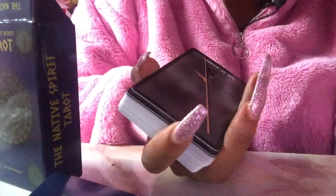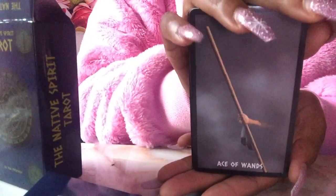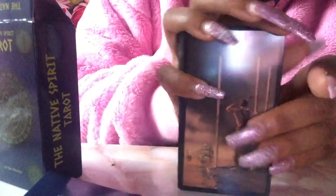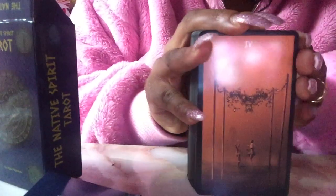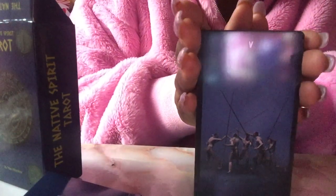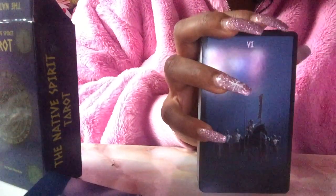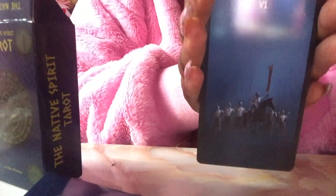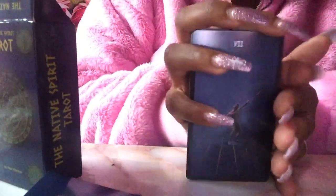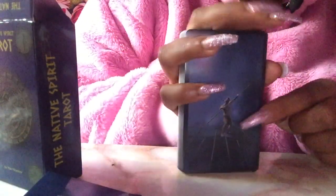Now we're going to get into the minors, starting with the wands. Here is the Ace of Wands, the Two of Wands, Three of Wands, Four of Wands, Five of Wands, Six of Wands. It's so dark in color. I'm going to be honest — I don't really like this deck. I have a Native American one called the Vision Quest Tarot — I vibe with that one more.